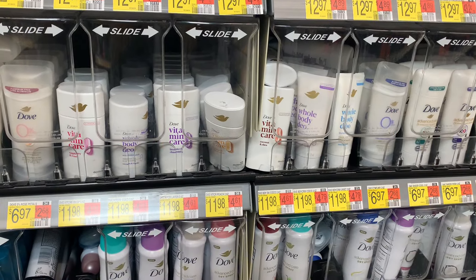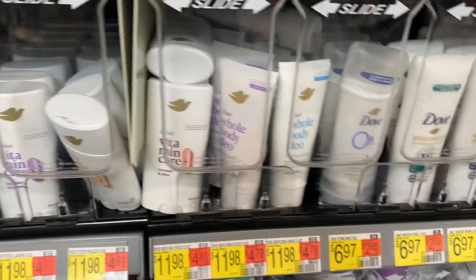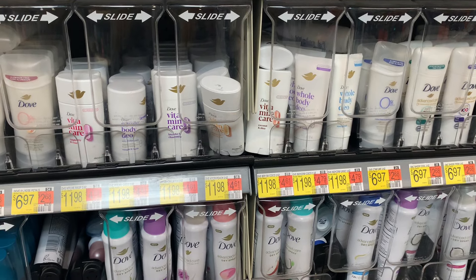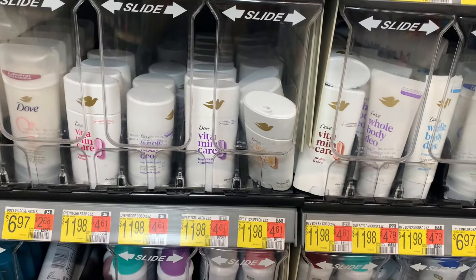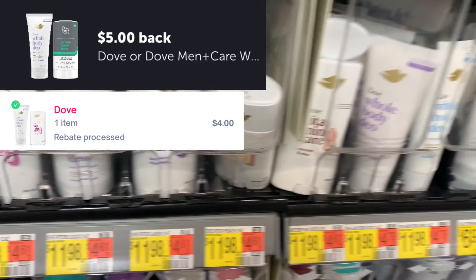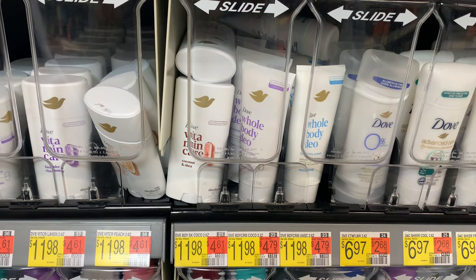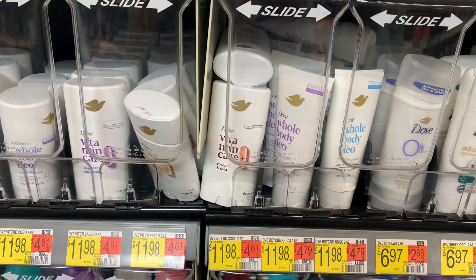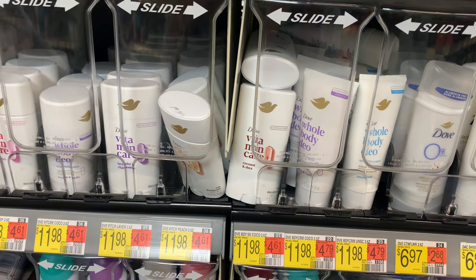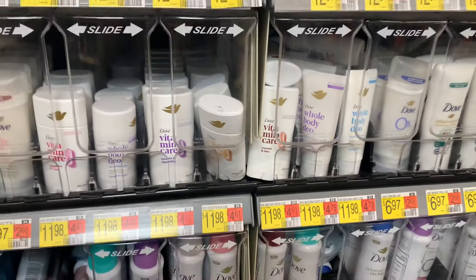Have you guys tried the new Dove deodorant yet? It's the Vitamin Care or the Whole Body — curious to know how they are. I'm going to be trying it myself, so if you haven't, I'll give you an update once I try it. They are priced at $11.98. You could pick up one or the other — both have $5 Ibotta offers, with a separate one for Vitamin Care and a separate one for Whole Body. Submit for that $5 Ibotta offer, then send it to Shopmium for $4, and it makes that just $2.98 — from $12 to $2.98.